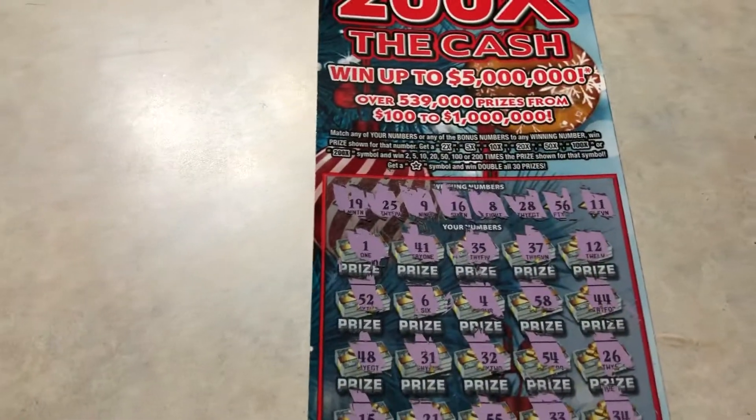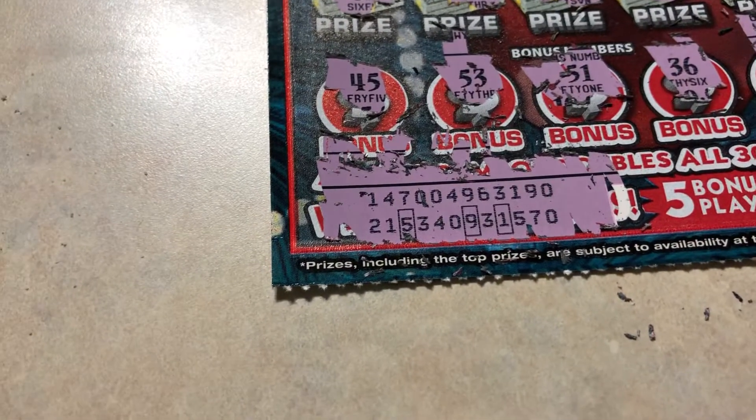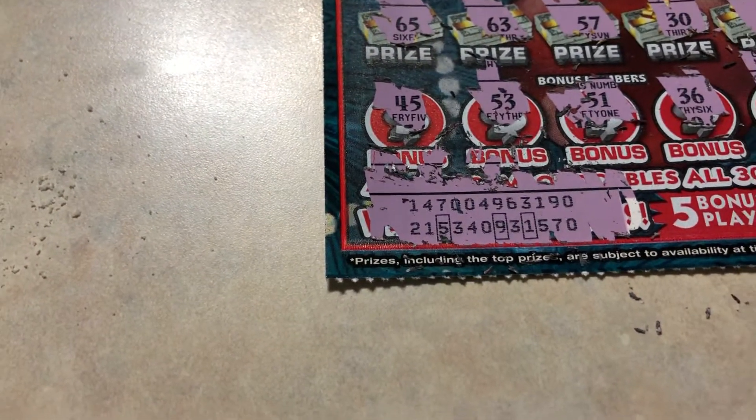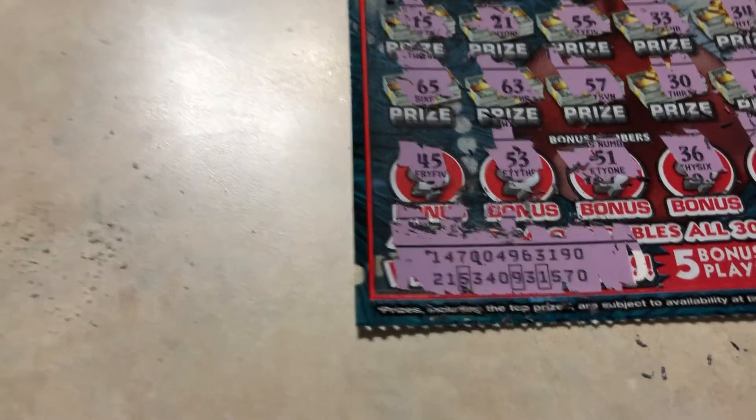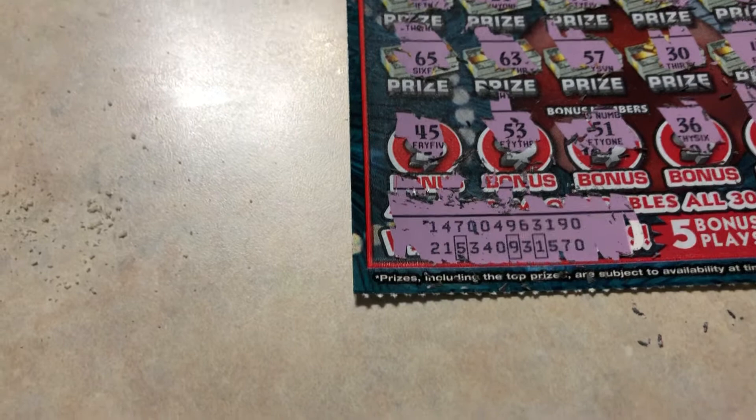Alright, this card — if you don't get anything and the card is a loser, there's a second chance. You need to scratch the number here below this one, and then you can get an entry for a second chance. It's in the Florida Lottery second chance to win $25,000, $10,000, $5,000, and $1,000.